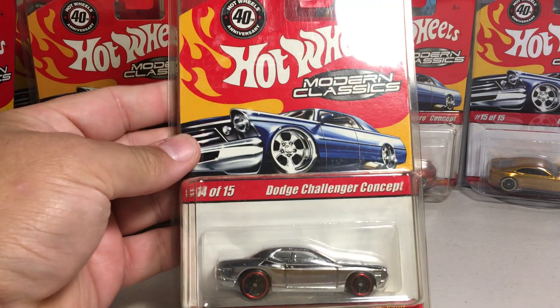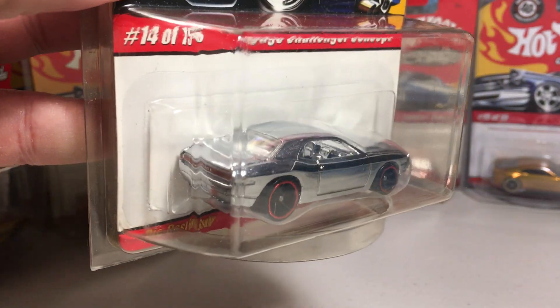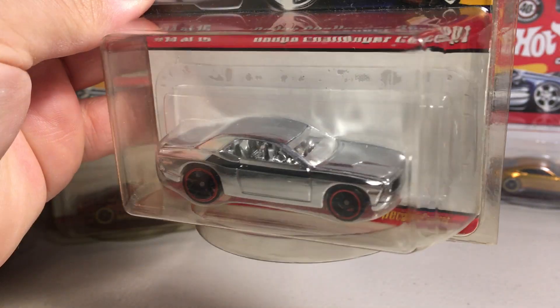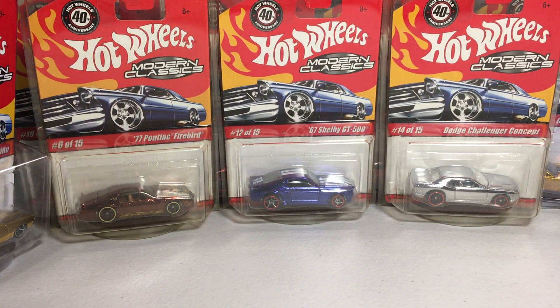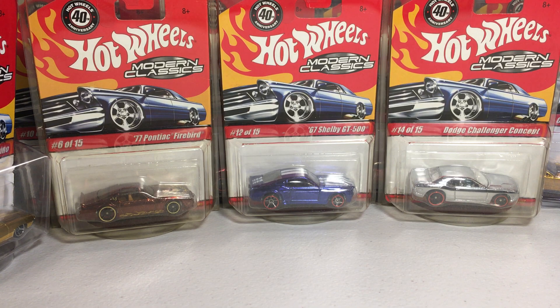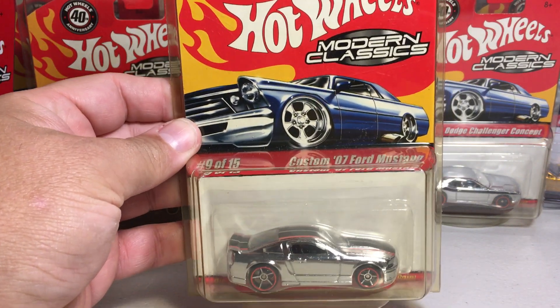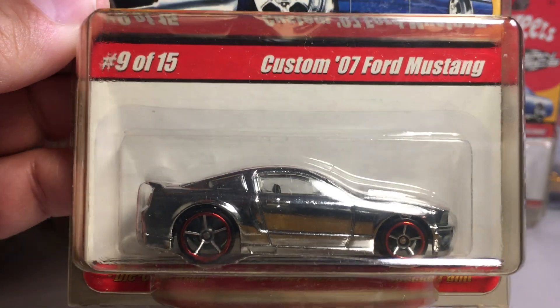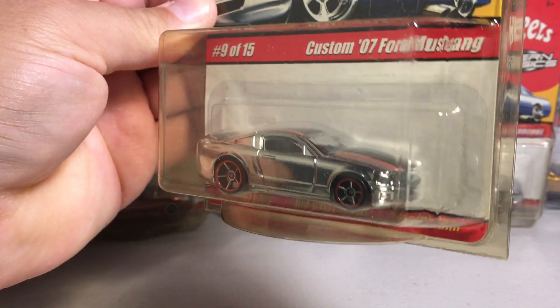Here we have the Dodge Challenger Concept in chrome. There's another chrome car — the Custom 07 Ford Mustang. Pretty nice little casting there.